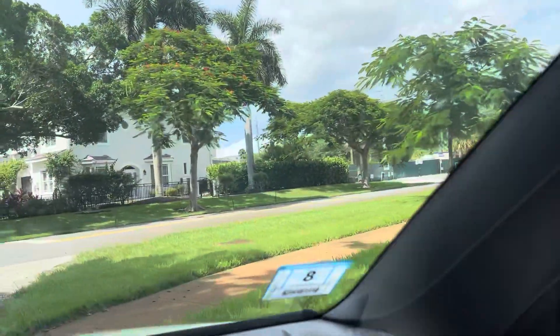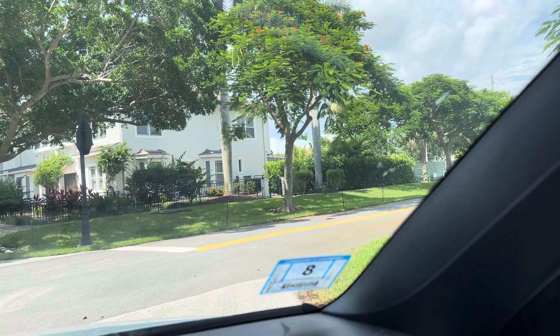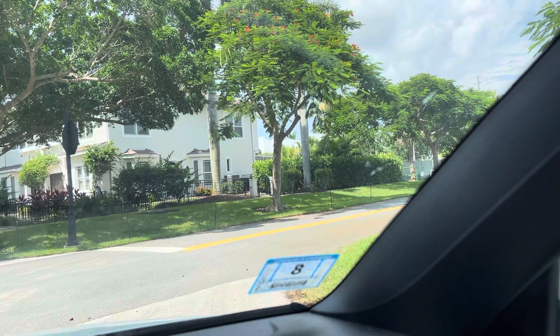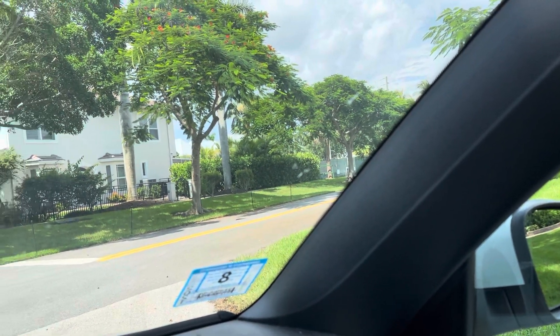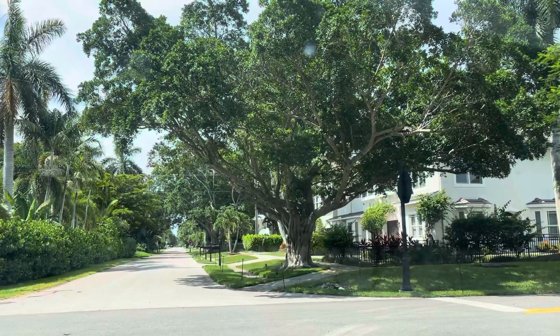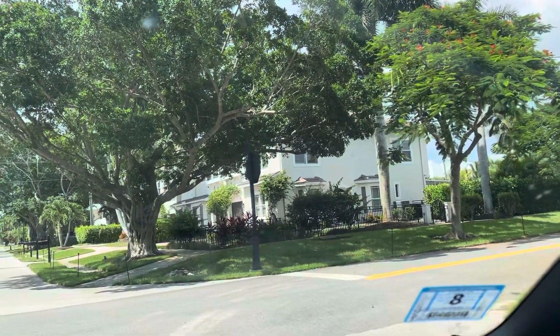Okay, so here's a sign. This says 5th Street South, which is different than 5th Ave where I was before. And 2nd Ave. So this is 2nd Ave and this is 5th Street South. I'm going to take a left onto 2nd Ave.